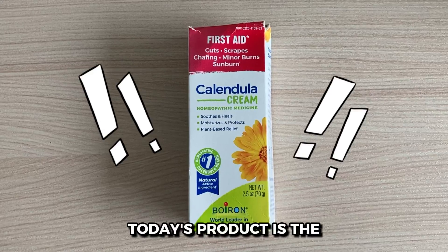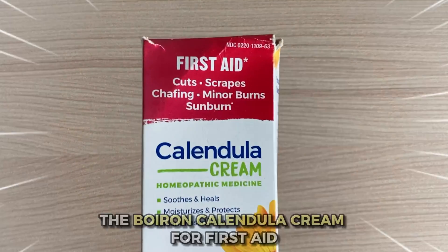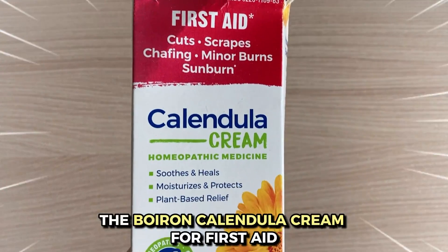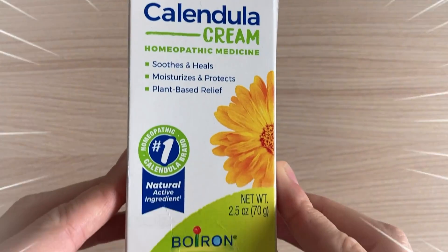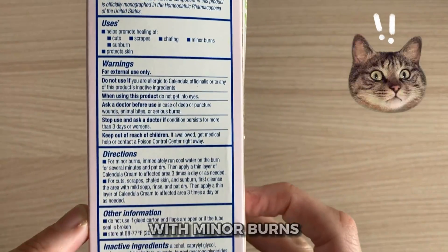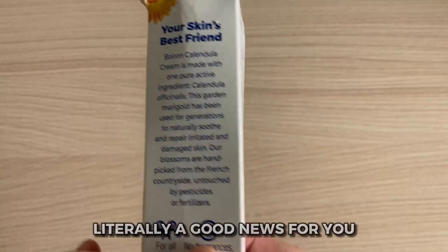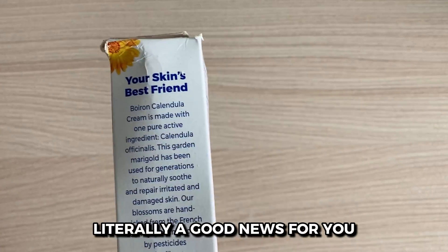Hi everyone, in today's video I will share something great that my wife has recently discovered. It's called Boron Calendula Cream and she's been raving about it. This cream has brought so much relief to her regarding minor burns, cuts, scrapes, insect bites, and even sunburns. So I am passing along the good news to you.